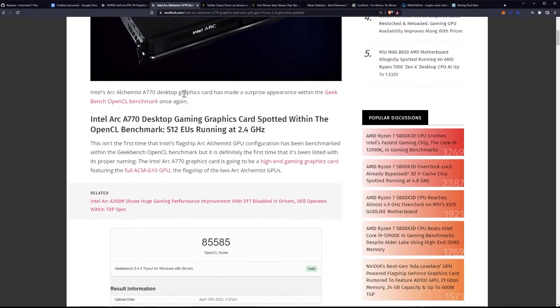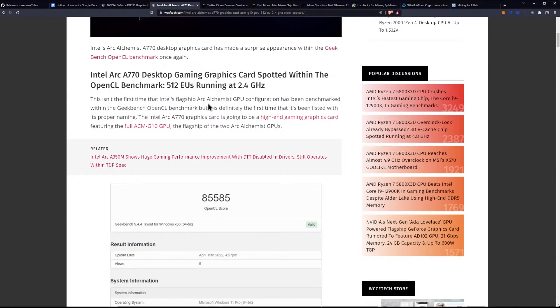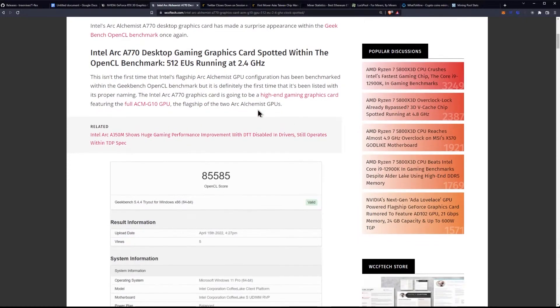Intel's Arc Alchemist A770 desktop graphics card has made a surprise appearance within the Geekbench OpenCL benchmark once again. This isn't the first time Intel's flagship Arc Alchemist configuration has been benchmarked, but it is definitely the first time it's been listed in its proper naming.